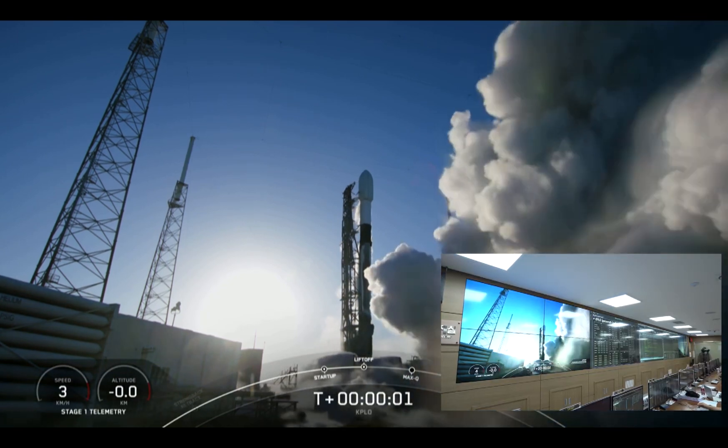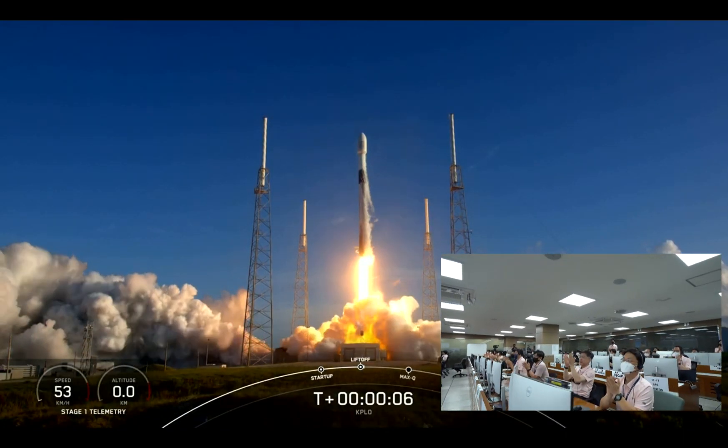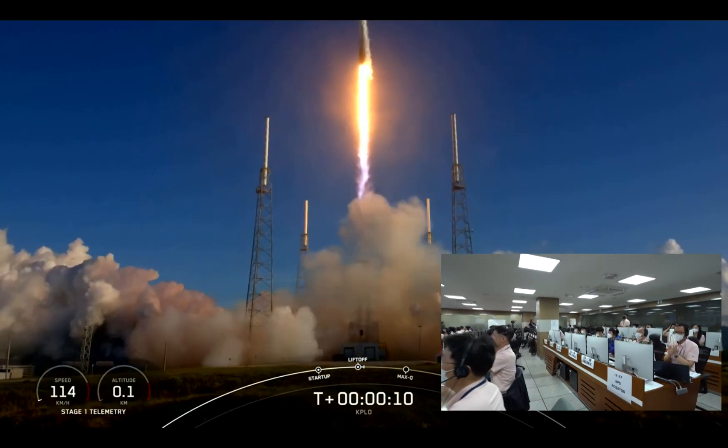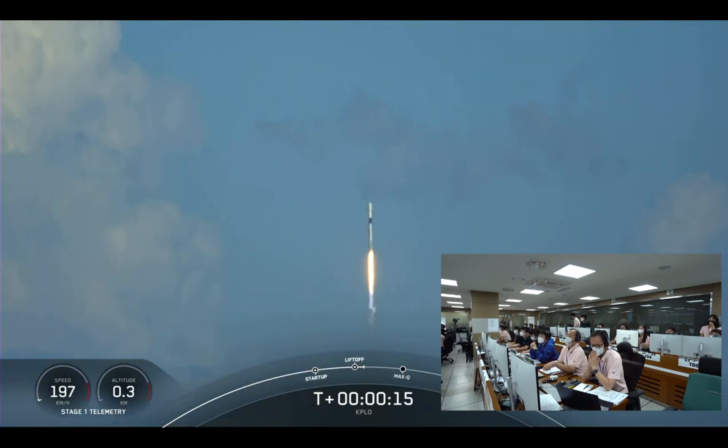Ignition and liftoff! Vehicles pitching downrange. Stage 1 propulsion is nominal.